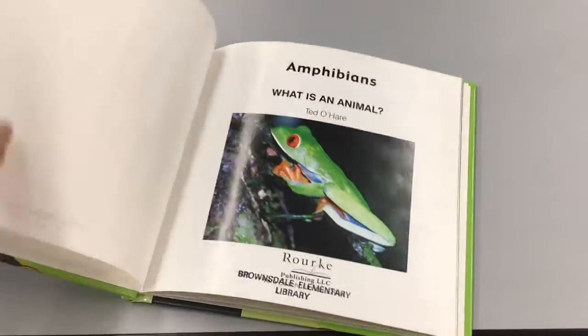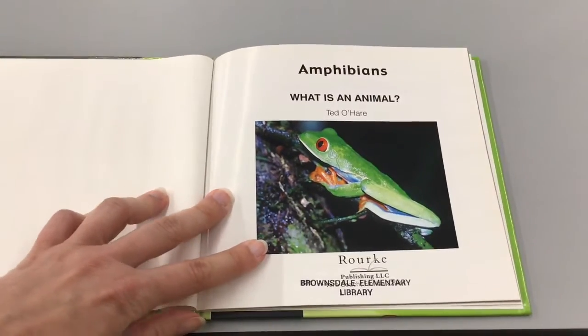The book is called 'Amphibians' and it is by Ted O'Hare.